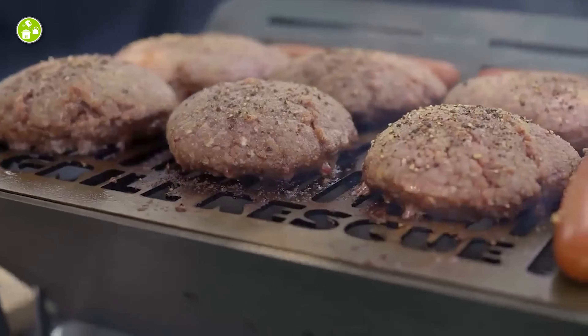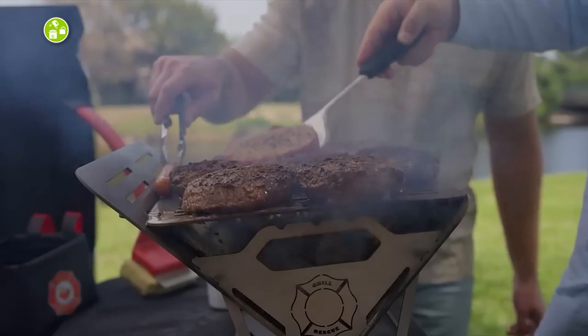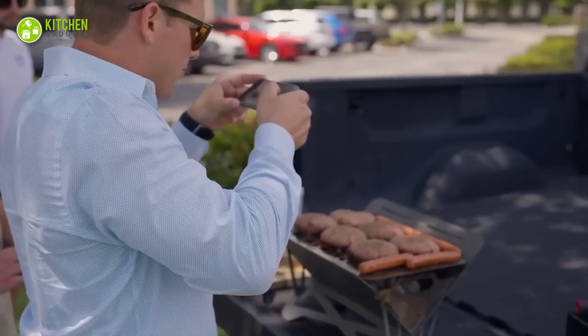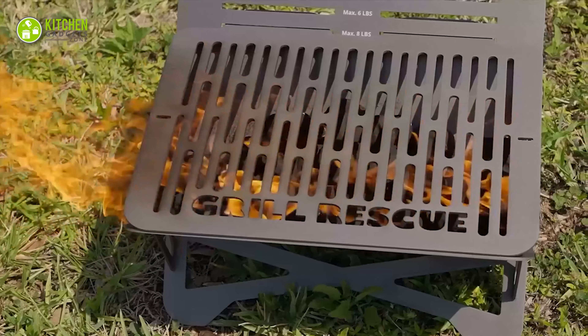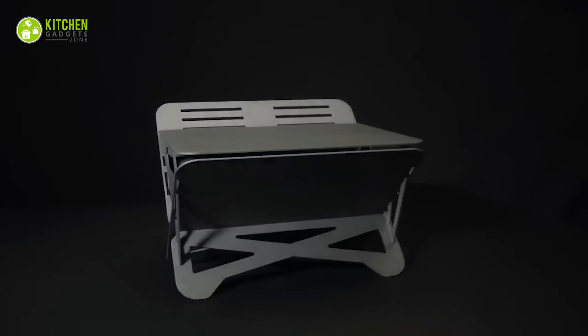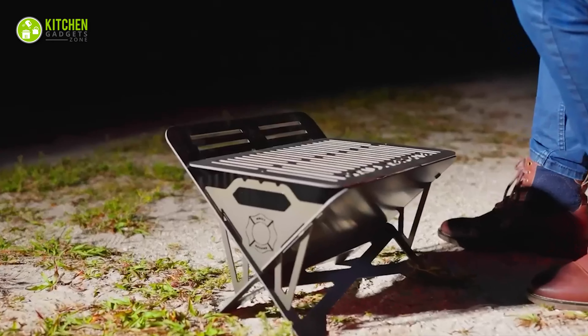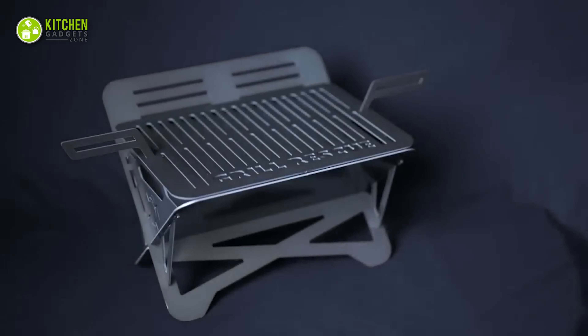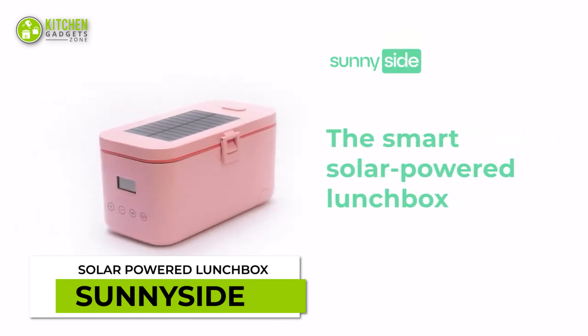Make perfect eggs every time with Egg Bath. Its automated draining mechanism allows it to carefully boil the eggs while preserving the exquisite texture of the yolk. In addition, this genius tool is convenient to store and easy to clean. So, enjoy avocado toast with soft-boiled eggs anytime!